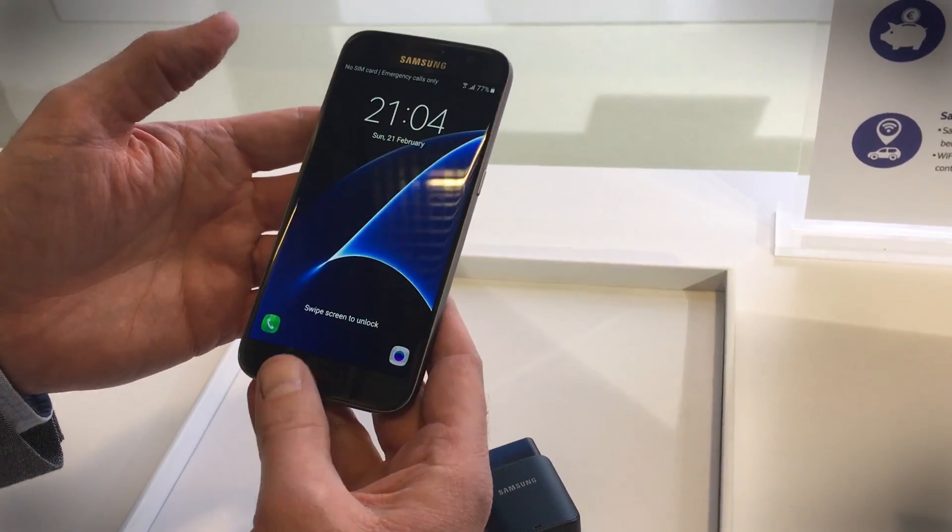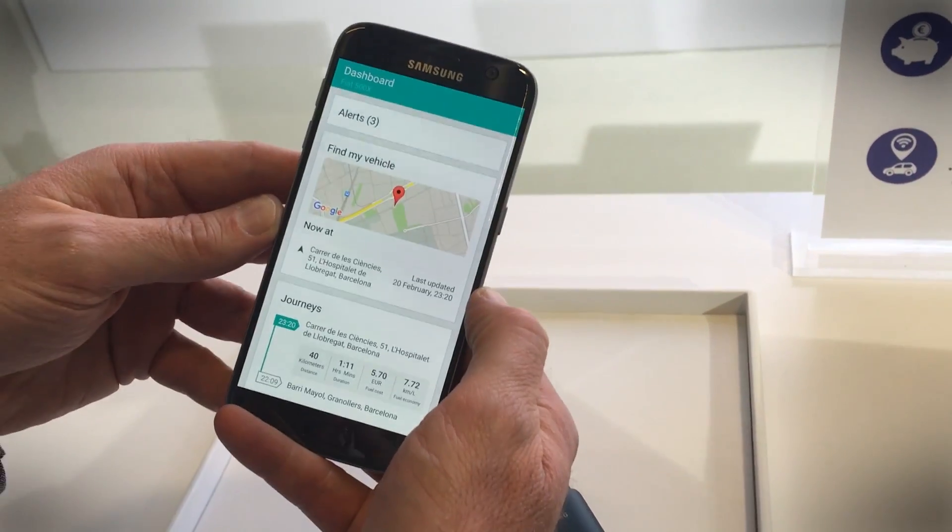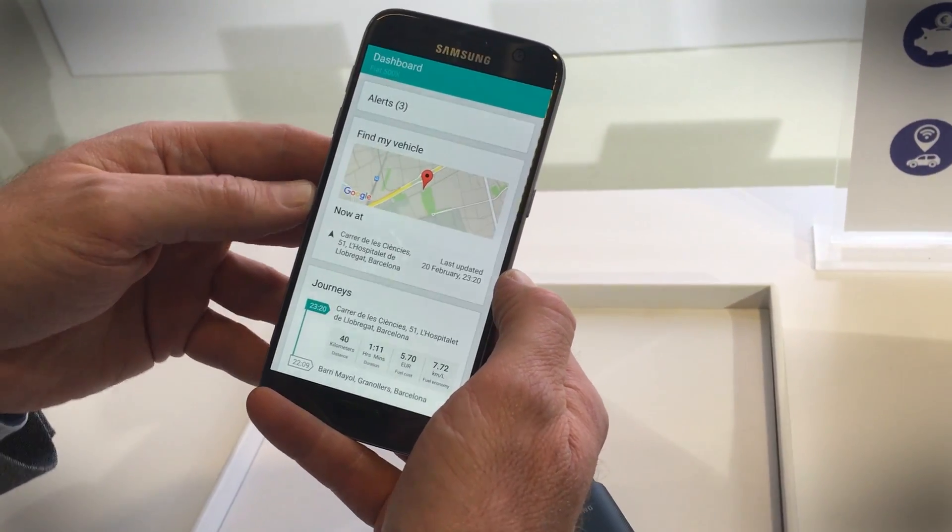We're looking at this on the new Galaxy S7, and what it does is provide a wide variety of details about your car onto your phone.